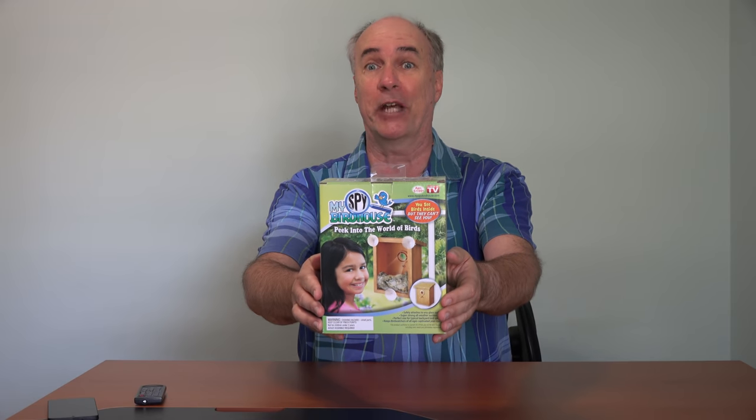Hi, it's Parris from Epic Review Guys here with a quick update today on the inhabitants of our As Seen on TV My Spy Bird House.